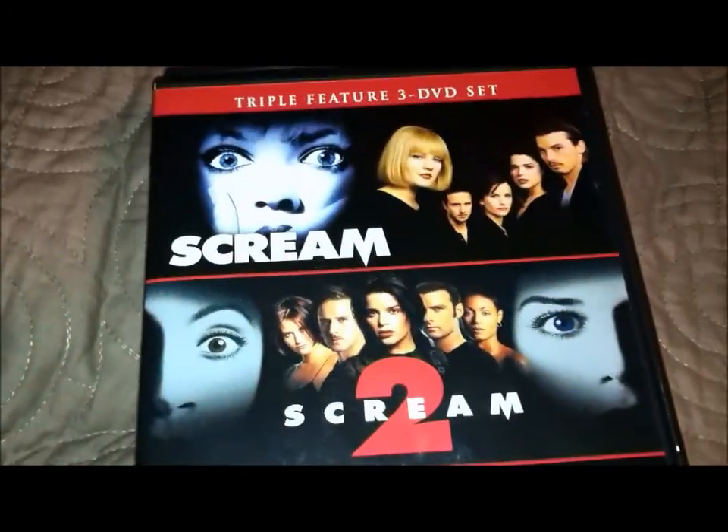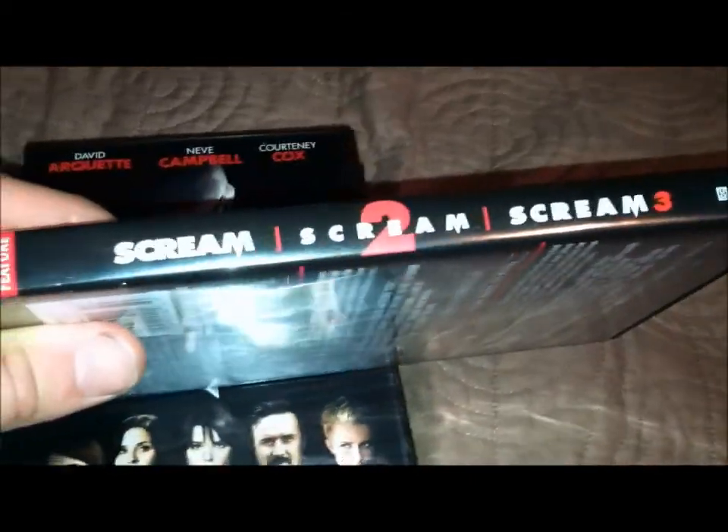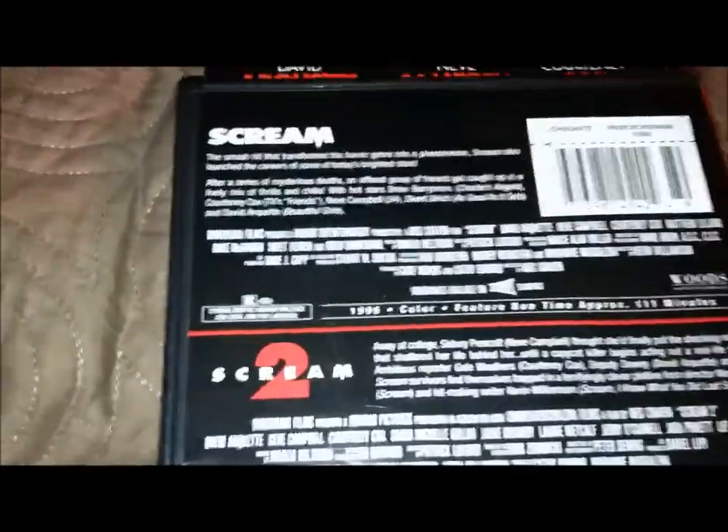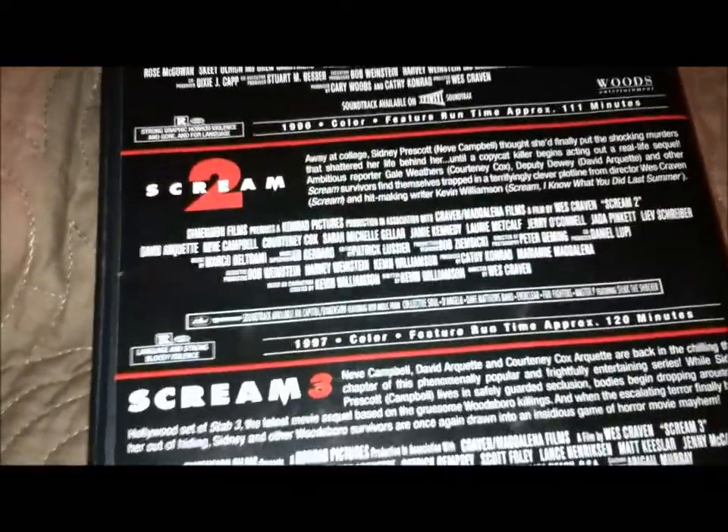Lovely artwork. Here's the actual spine and here's the back — nothing really much on the back, pretty plain. But this is my go-to edition, the one I usually put on and watch.